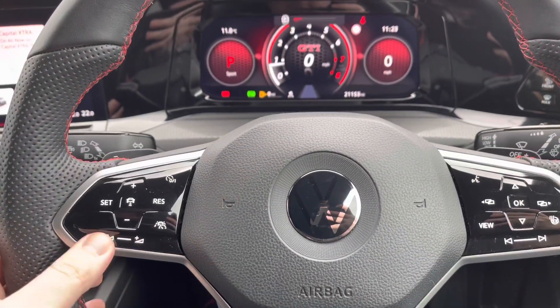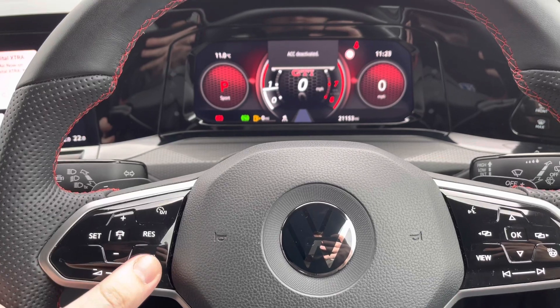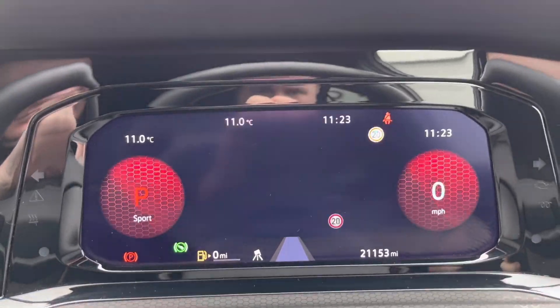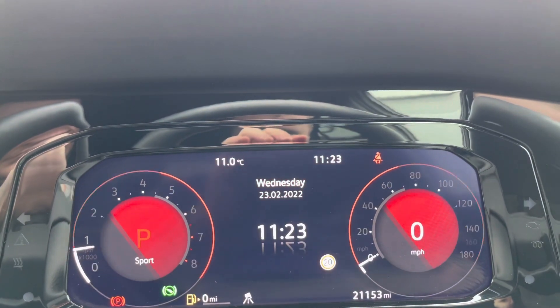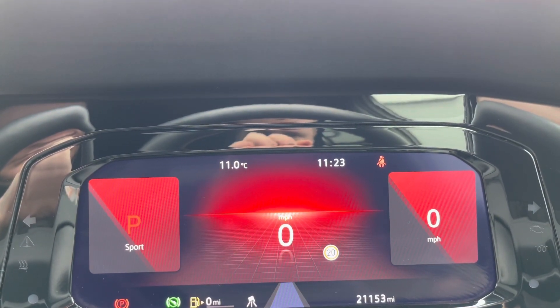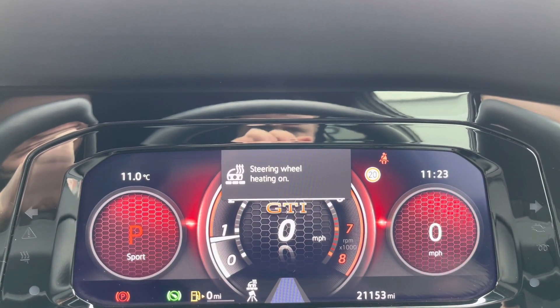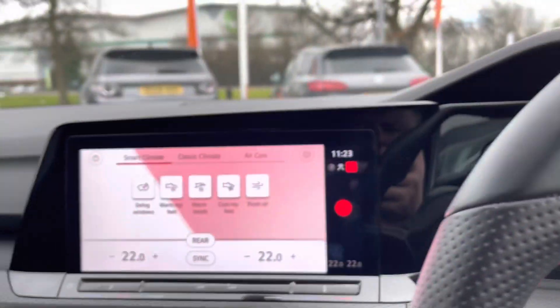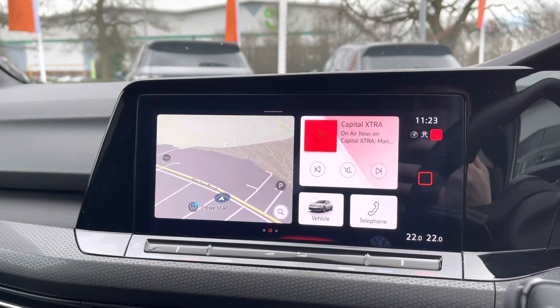Just behind the wheel now — on the left hand side you've got your volume controls and your adaptive cruise control settings. Your right hand side controls the information on this beautiful digital display in front of you, so it's fully customizable depending on what information you want to see. You can have your satellite navigation maps in the middle or your driving data, which is your range and miles per gallon. You also get a heated steering wheel with three stages, really nice for those cold winter months.